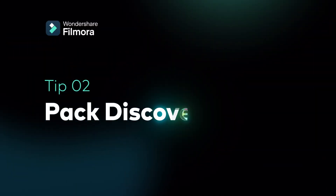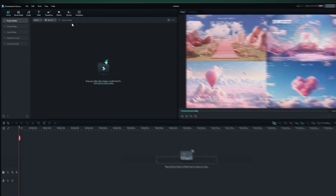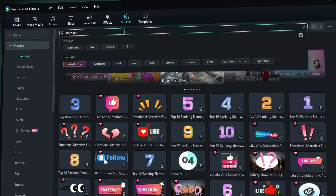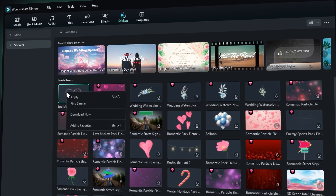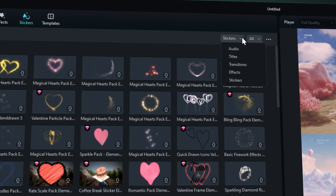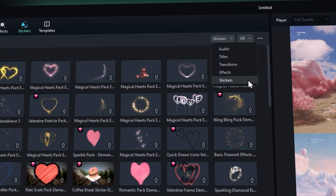Tip 2: Pack Discovery. Picture this — you have a favorite sticker and you're eager to discover titles and transitions with a similar style for your video. Learn how to efficiently locate them within the same pack, saving valuable time. You can click here and choose Find Similar. Then you can easily locate audio, titles, transitions, effects, and stickers that you like with a similar style.